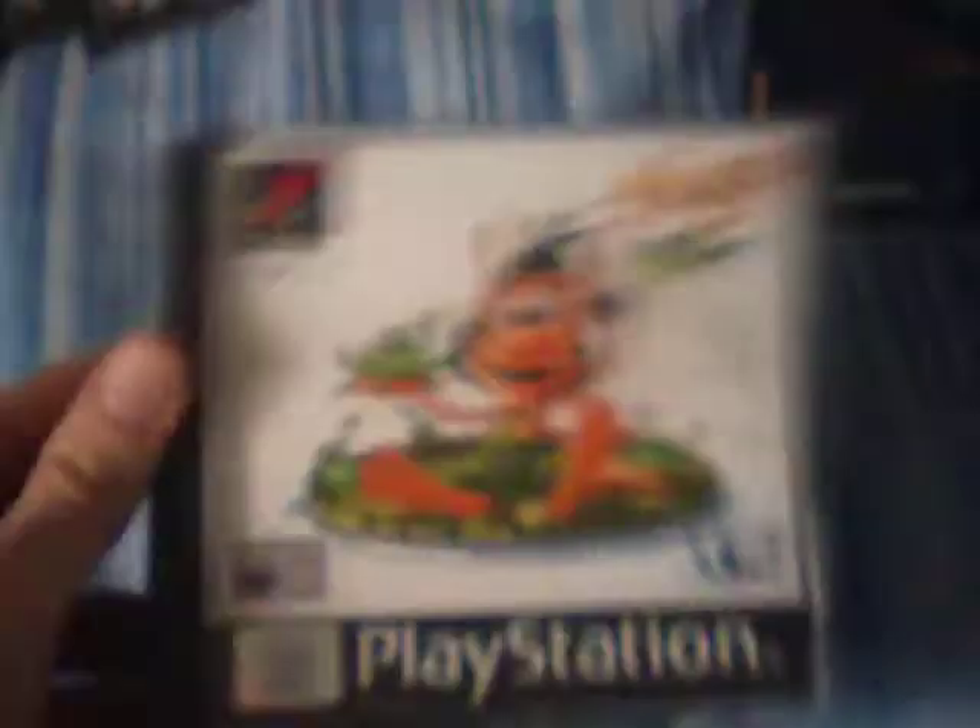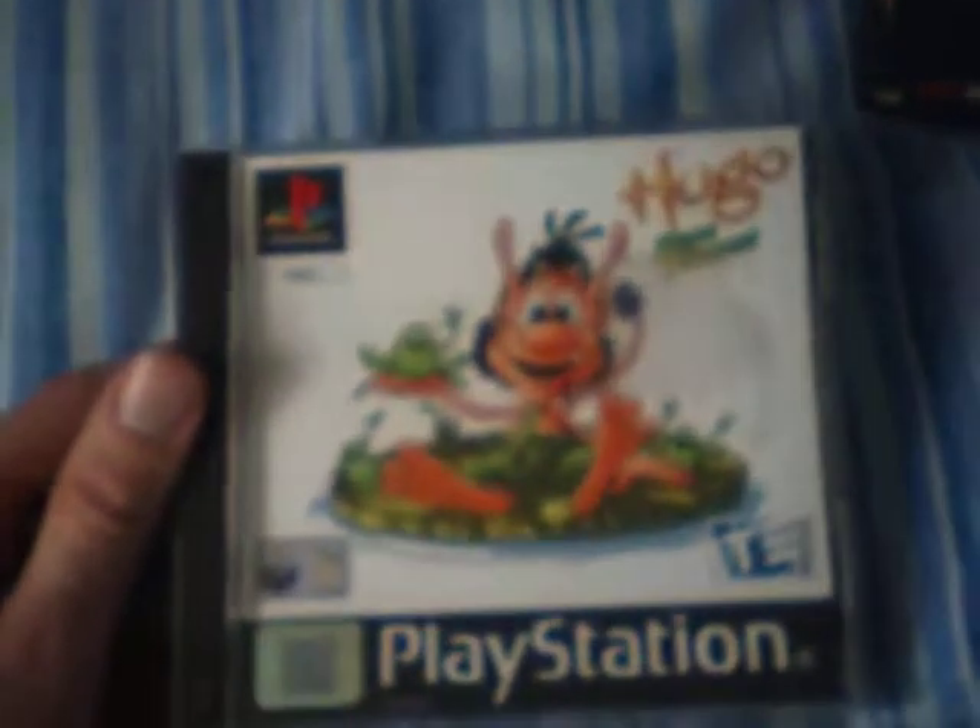Another copy of Worms — you can never have too many copies of Worms! It's complete as well. And Hugo: Frog Fighter, which was 50p. I don't have any Hugo games but this is my first one, so I'll give it a go and see how it is.